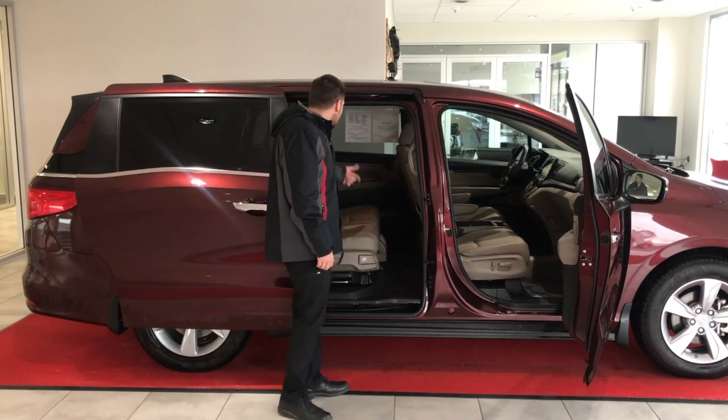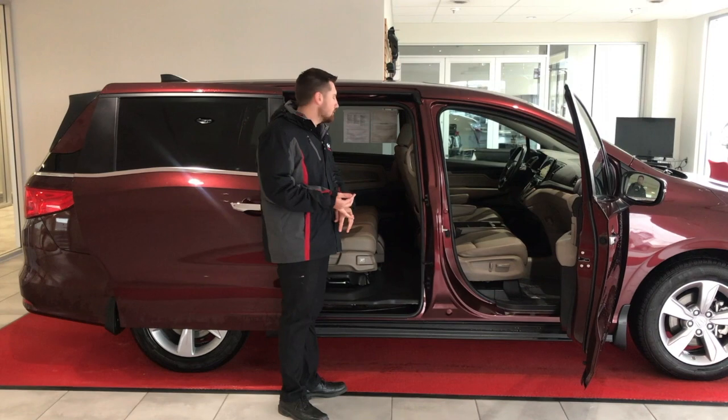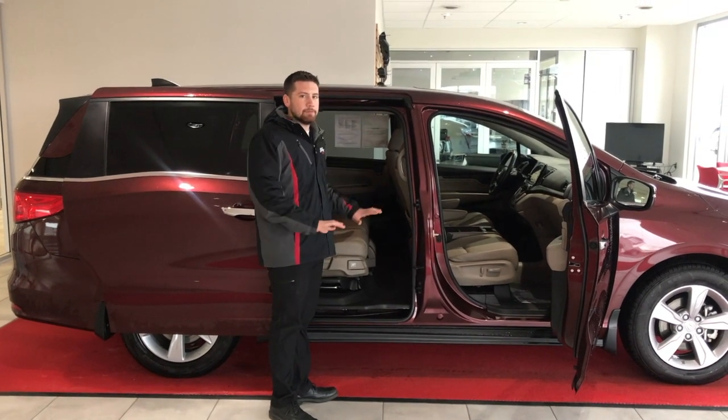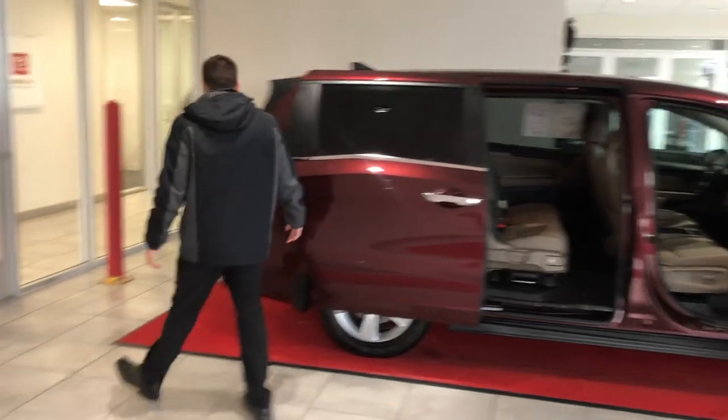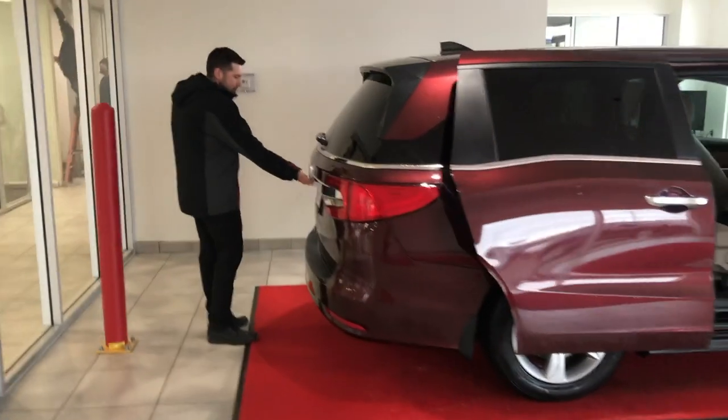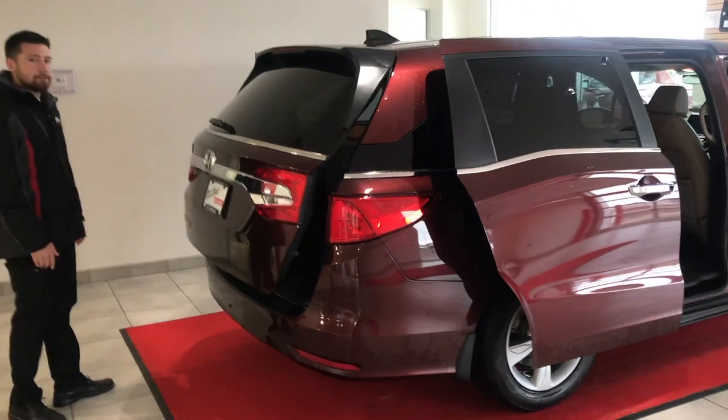This seat can fold out so you can either seat 7 or 8. It's going to have rear DVD entertainment to keep everybody entertained on those long drives. Plenty of space — vans are basically the most spacious vehicle you can get. Power liftgate, one touch.